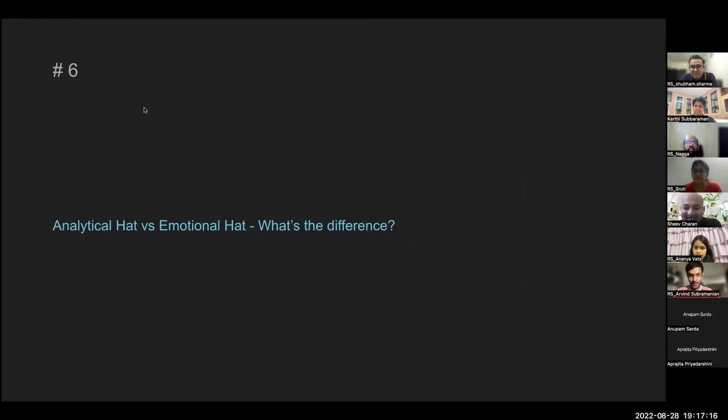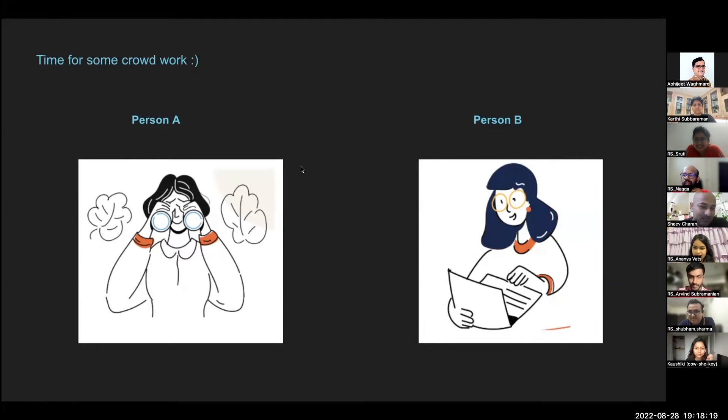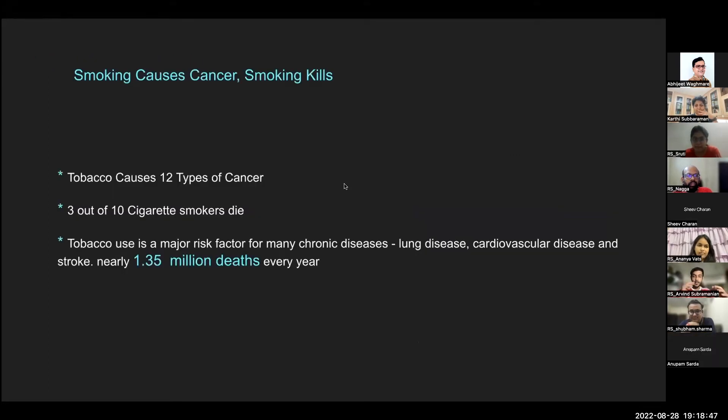We've hit the halfway mark. Let's pump your neurons with an exercise about analytical versus emotional thinking. We know what smoking does — tobacco causes 12 types of cancer, three out of four cigarette smokers die, and tobacco is a major risk factor causing 1.35 million deaths every year. Now, keeping those facts in mind, we'll test how differently a story vs. statistics affects our response.